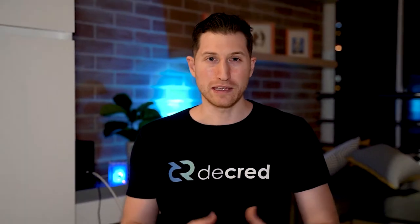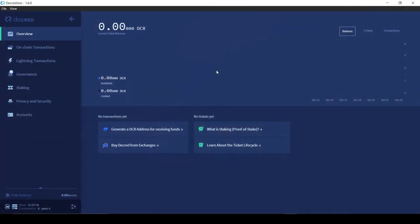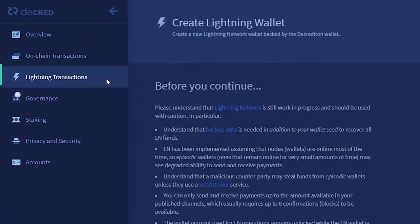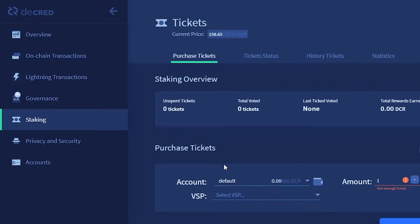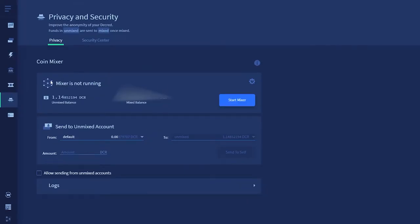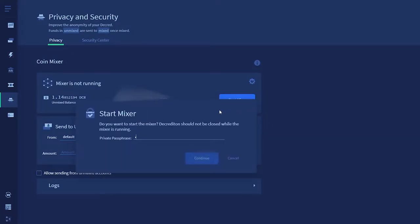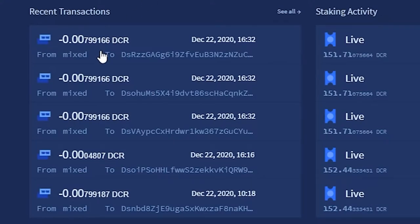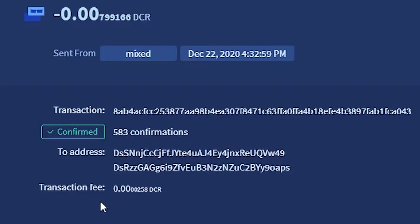When starting up Decred on release candidate 4, the first thing I noticed was the tabs in the wallet have been rearranged. Normal transactions are called on-chain transactions, with lightning network transactions below it. The privacy tab has been completely redesigned for an easier user experience. Users can quickly send funds from their default wallet to their unmixed wallet and get to mixing their coins to make their Decred private. Mixed transactions now have their own icon as well.